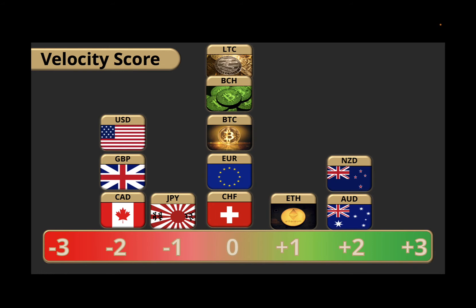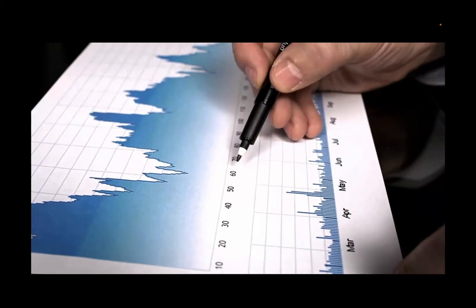In terms of velocity, you can see I really like looking at this scoring system. We've got the Dollar and the Canadian Dollar, and then the Pound and the Yen on the weaker side of the velocity scoring system. On the higher end we've got the Kiwi and the Aussie. So pairing up the Aussie and the Kiwi against any of those currencies is looking pretty good.